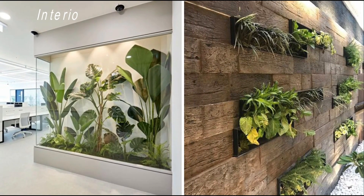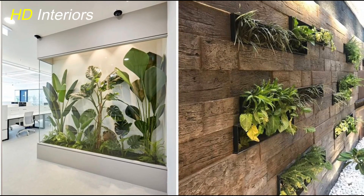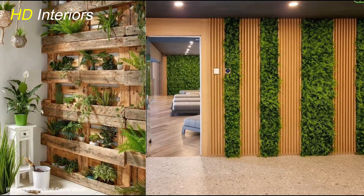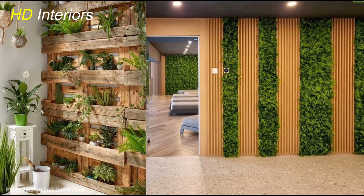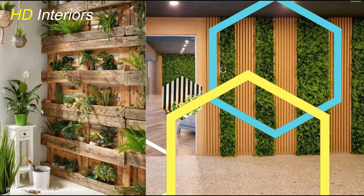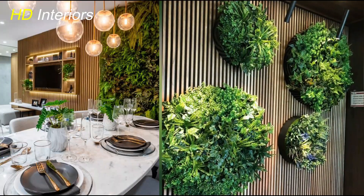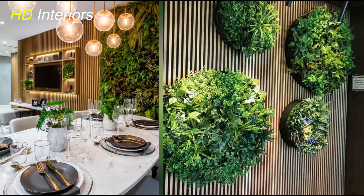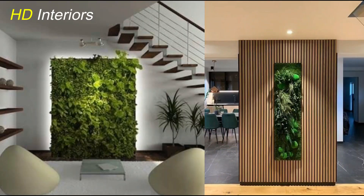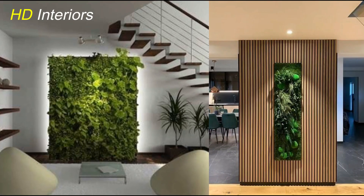Hey everyone, welcome back to your channel HD Interiors. Today, we're diving into the world of interior plant design and exploring some of the most creative indoor plant wall ideas to bring life and style into your living spaces. Whether you're a seasoned plant enthusiast or just starting out, this video is sure to inspire you. So, let's get started!